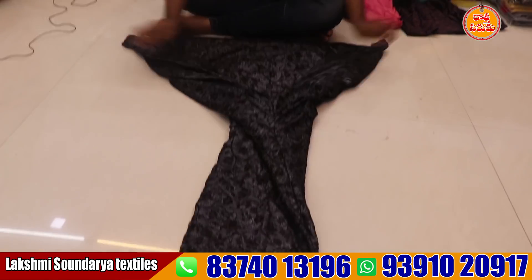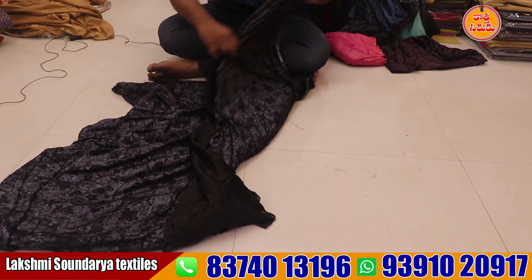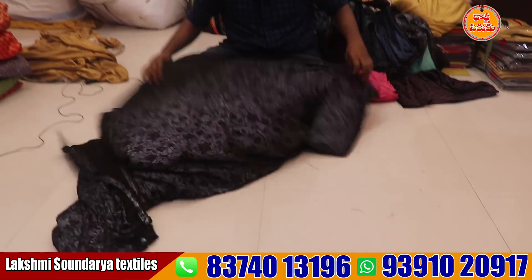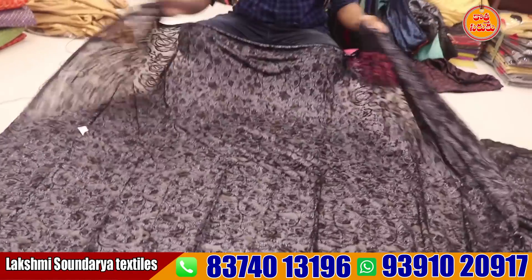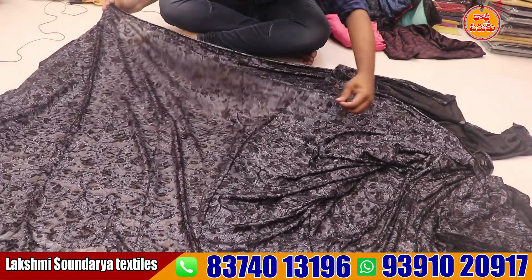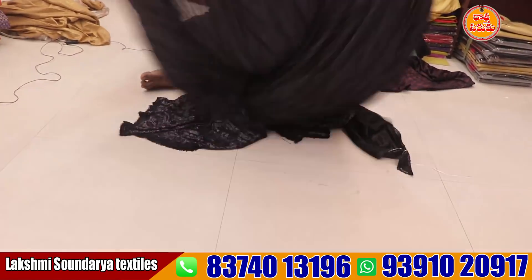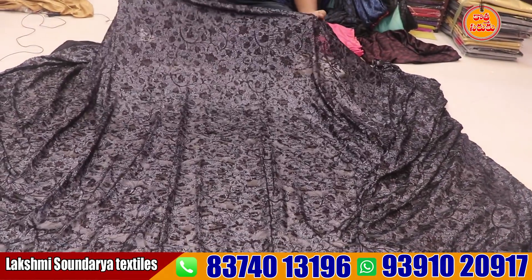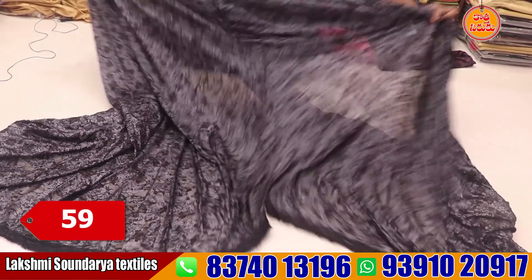The next item is brasso. Brasso is a self-design weaving. It is a single layer with a flower design. It is a lot of fabric. This material costs — brasso is more expensive at 150–350 rupees in the market. It costs only 159 rupees here.